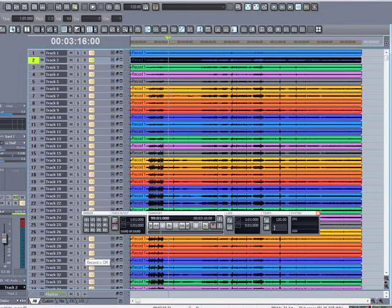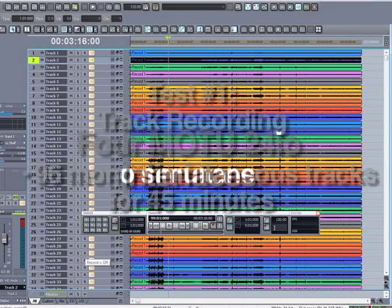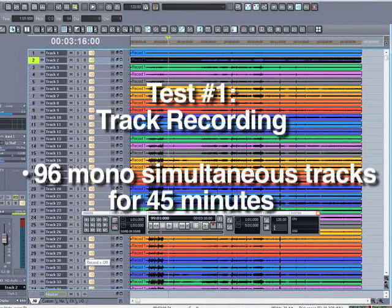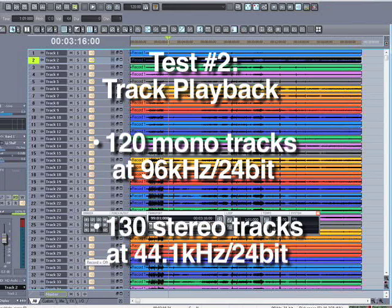For example, we looked at simultaneous tracks that we could record. We used four MOTU 24IO interfaces and were able to achieve 96 mono simultaneous tracks of recording with this computer for 45 minutes of constant recording. For playback, we were able to achieve 120 mono tracks at 96 kHz 24-bit resolution. When we switched to 44.1 kHz 24-bit resolution, we were able to achieve 130 stereo tracks.